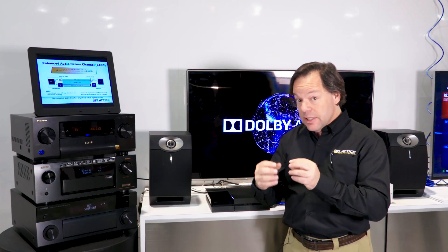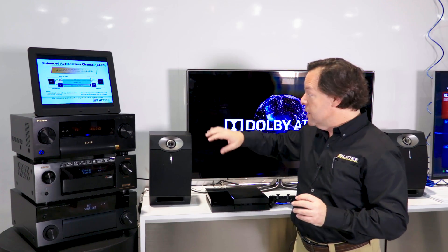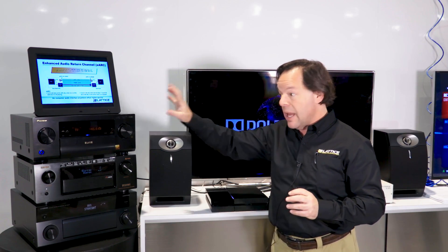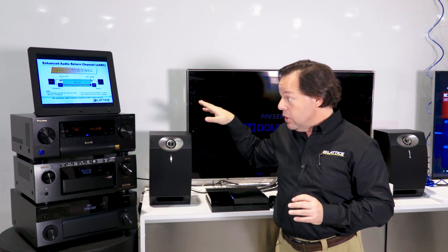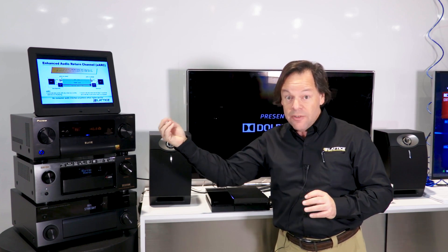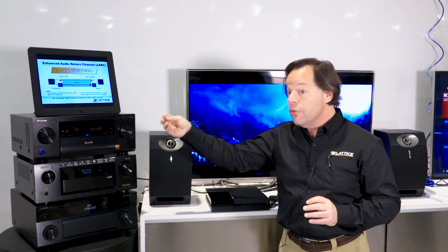In addition, over this link, we have complete discovery. So the television knows exactly what the amplifier can do and it knows, as it's sending the audio, that the audio receiver is receiving it and processing it. So it knows that it's alive.